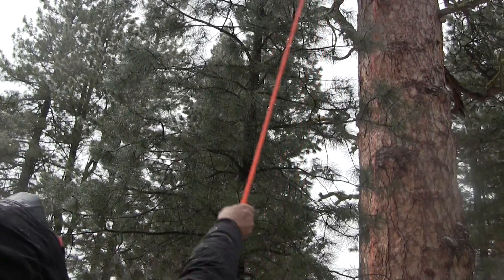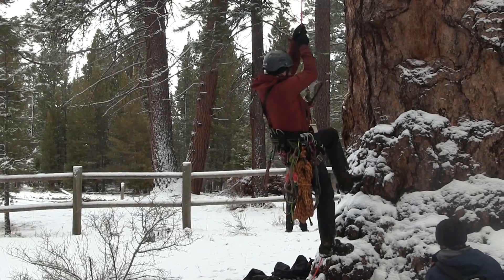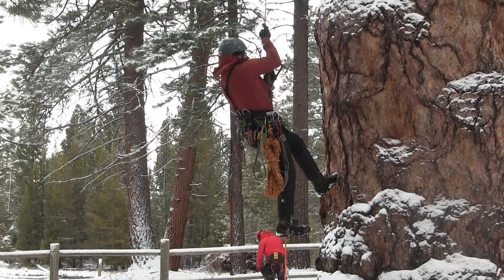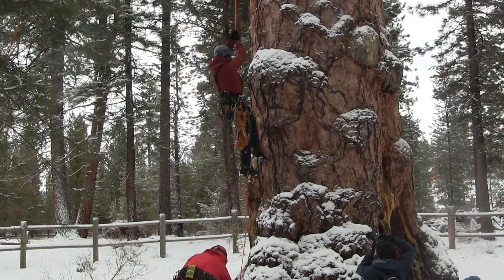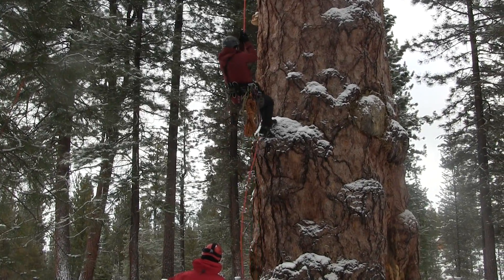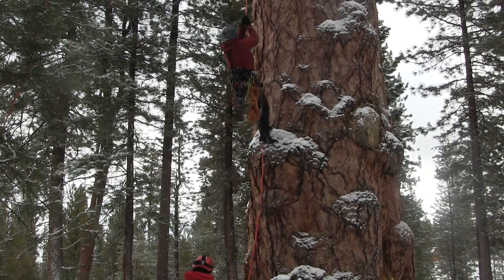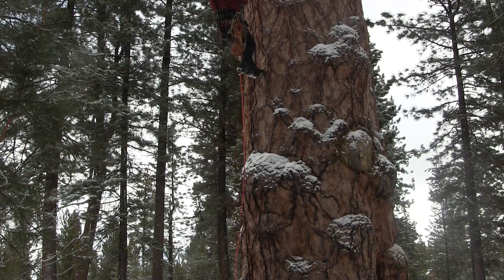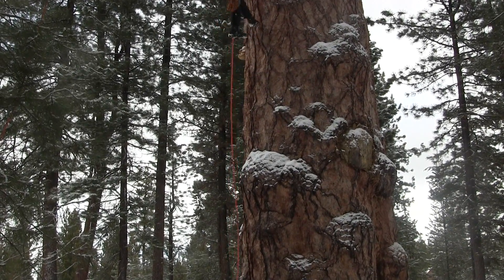We use non-invasive climbing techniques, so if you're envisioning the olden days of the logger with the spikes on their boots hiking up the tree, you won't be seeing that. We'll ascend the rope without touching the tree so much. The reason why we'll be ascending on the rope instead of the tree is to adhere to our Leave No Trace philosophy. We don't want to harm any of the lichen or moss colonies. A lot of these things take years upon years upon years to get established.